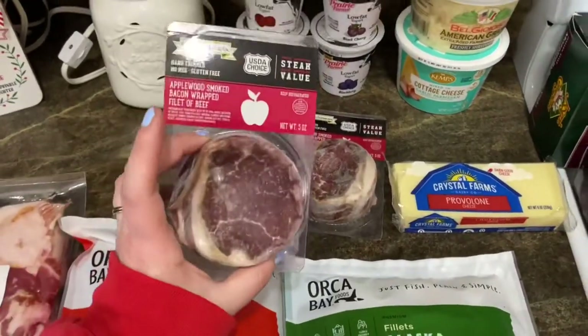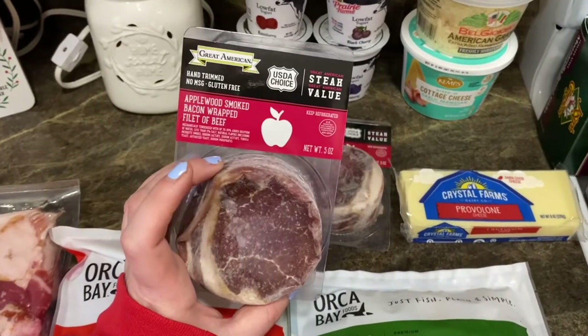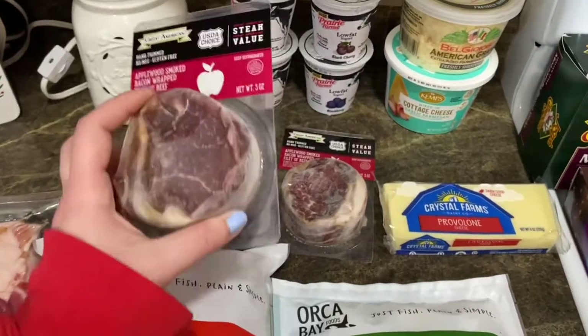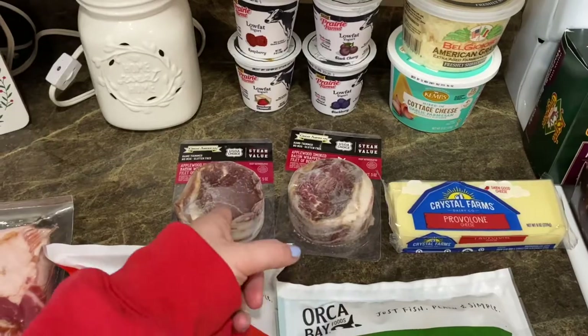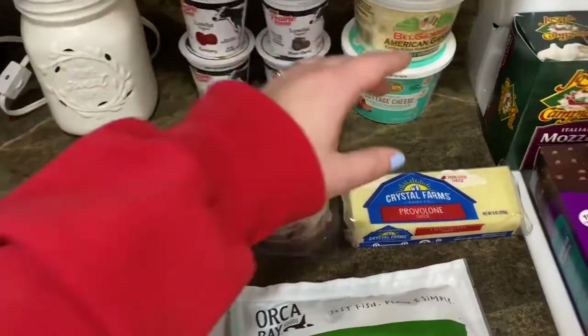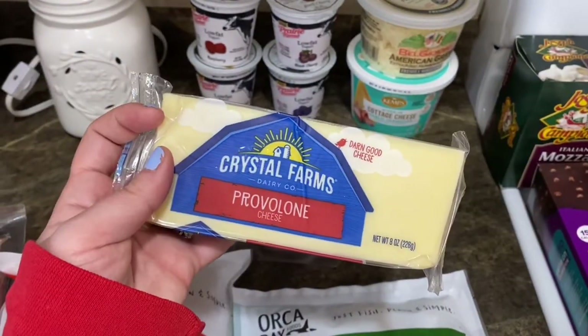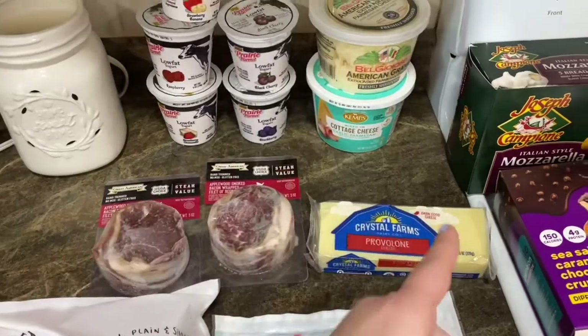These are $2.50 for a steak — we grabbed them last haul and they were so good. The applewood smoked bacon-wrapped filet of beef is super delicious. $2.50 for a steak is amazing compared to like eight dollars at Walmart. I also grabbed the Crystal Farms provolone cheese for a recipe I'm using this week.